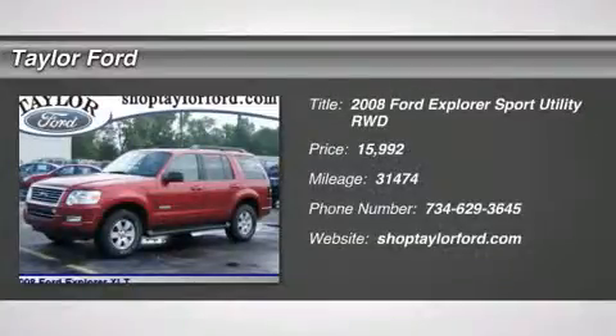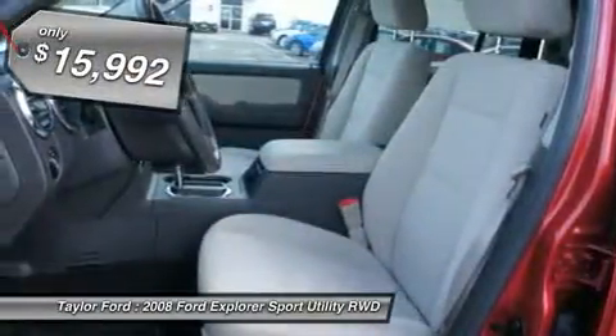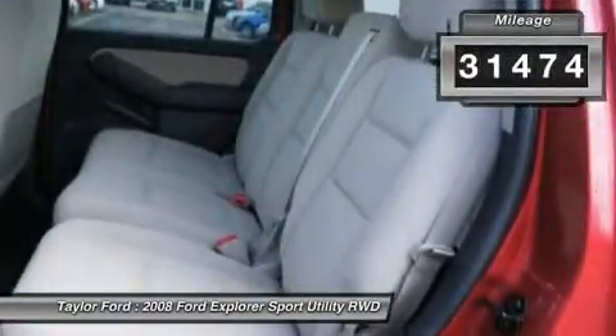The 2008 Ford Explorer. You've got a lot of capabilities to call on in a Ford Explorer. Don't underestimate your choices. And is priced below $20,000. This vehicle has less than 35,000 miles.